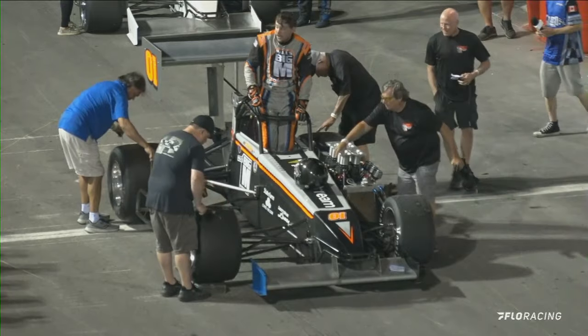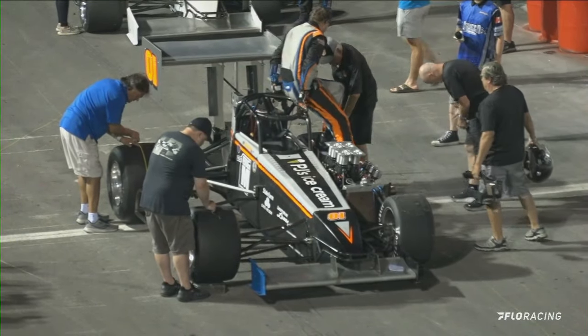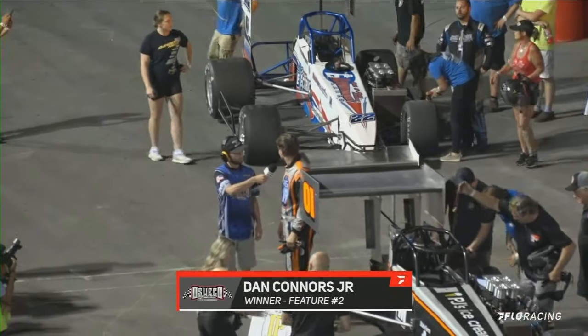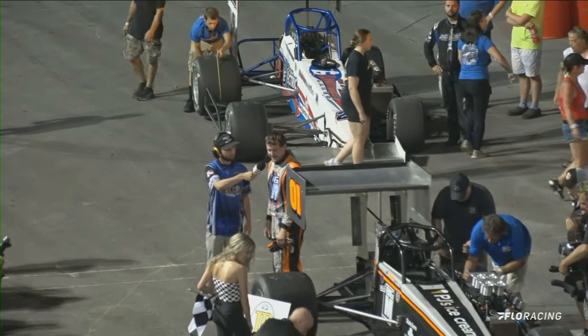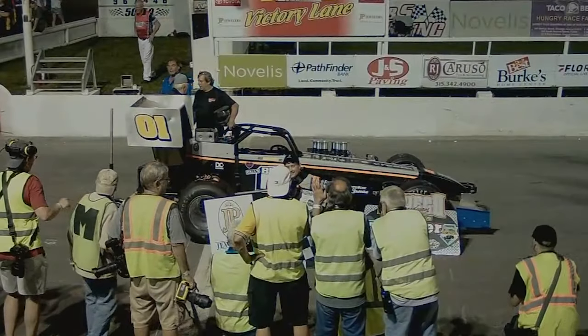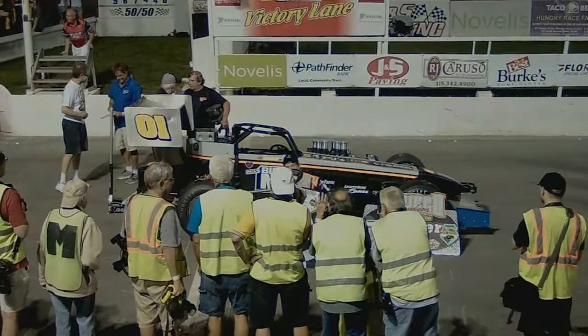There's Danny Connors out of the car, getting the feature win. Joe Goseck second. Very unfortunate for Mike — I'm guessing he ran out of fuel. It was definitely his race to win. "It kind of fell into it, but I'll take it." Dan Connors — congratulations — he's your feature winner in the second twin forties event.